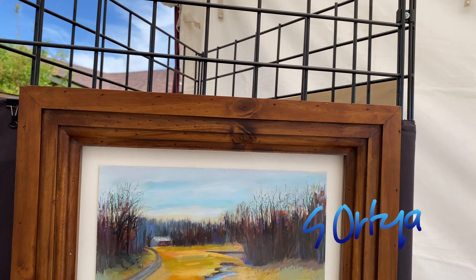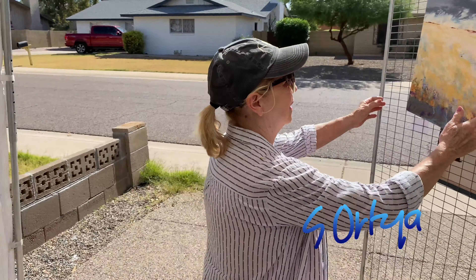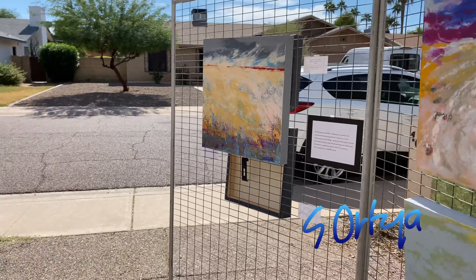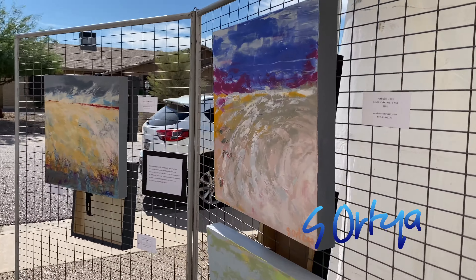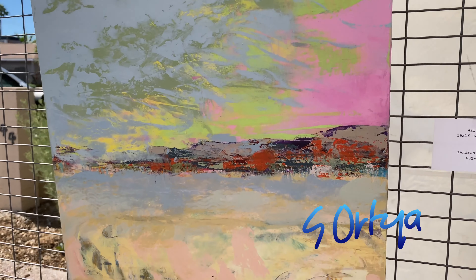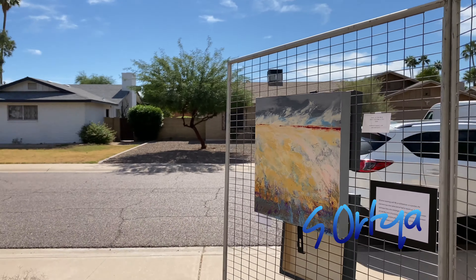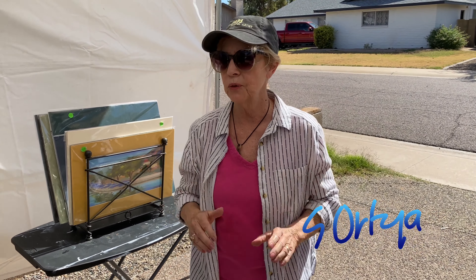A couple of years ago I decided I'm going to stop doing representational art and just bust out and start doing abstracts. I started working in cold wax and oil and I am having so much fun doing these projects. I've used different textures — I even have one over here that's got gold leaf on it. It's just so much fun.